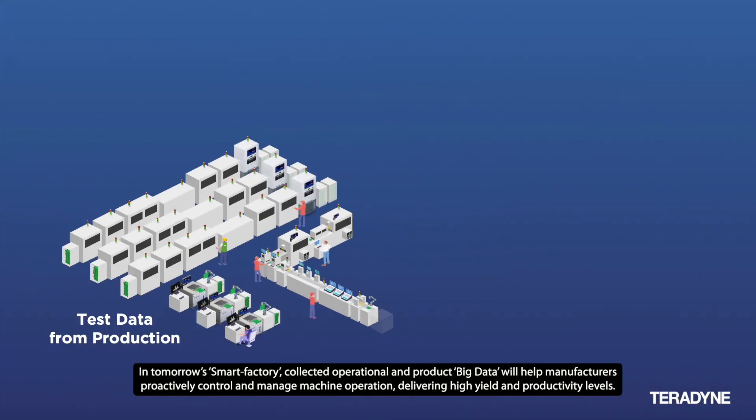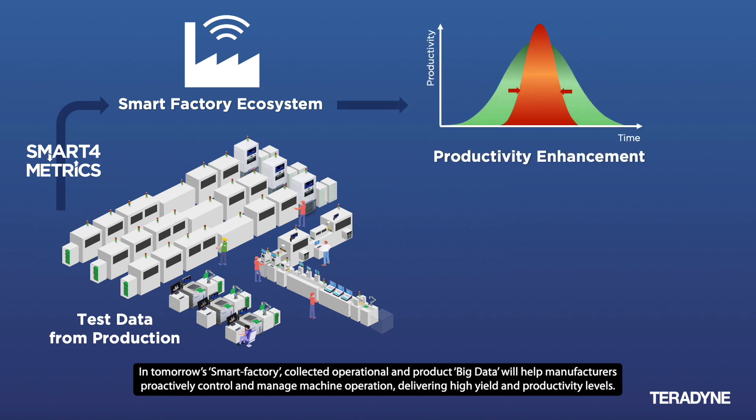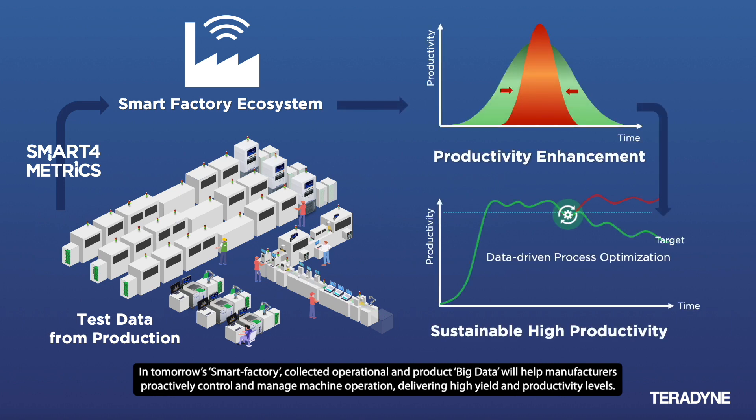In tomorrow's smart factory, collected operational and product big data will help manufacturers proactively control and manage machine operation, delivering high yield and productivity levels.